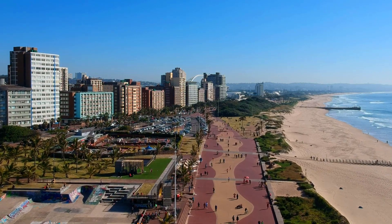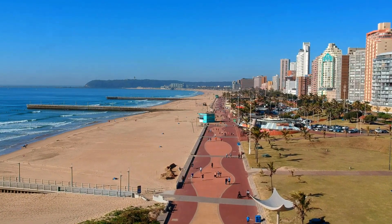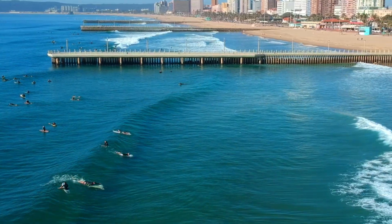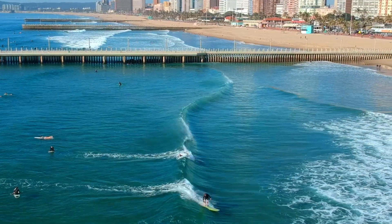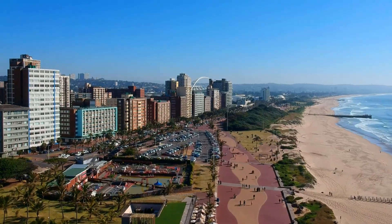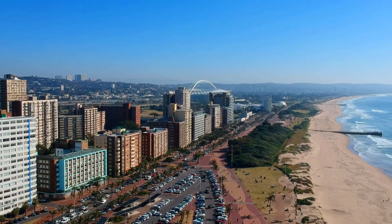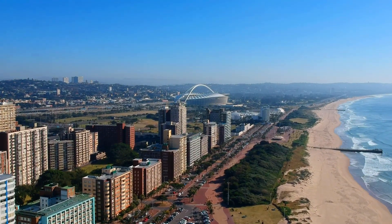The beachfront is a water sport lover's paradise and a hot spot that all the locals love. It offers a wide range of outdoor activities such as surfing, cycling, kayaking, and many more, as well as a wide range of restaurants dotted along its length. It is a prime spot for exercise as the promenade spans over eight kilometers from one end to the other. Join us as we explore this hidden gem and appreciate everything that it has to offer.